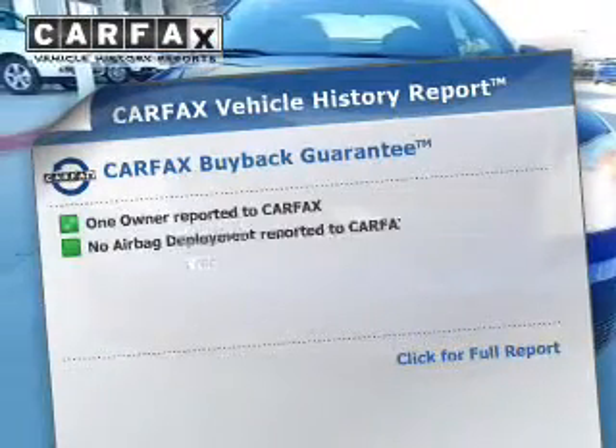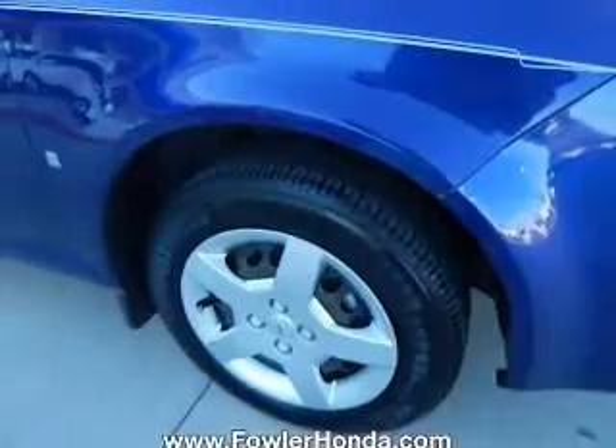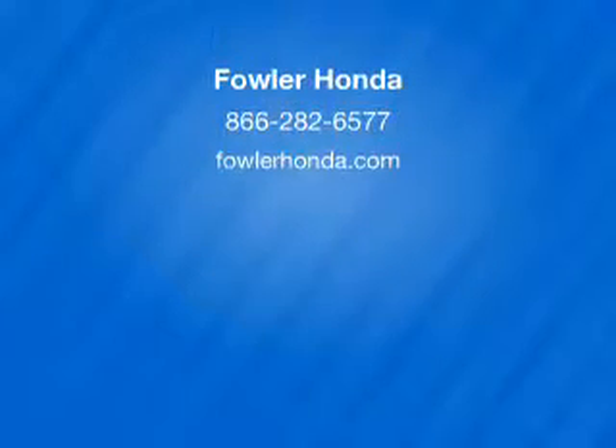Rest easy knowing this vehicle comes with a Carfax Vehicle History Report from Carfax, the most trusted provider of vehicle history information. Let us put you in the driver's seat today. Call or click to contact us. We'll see you next time.